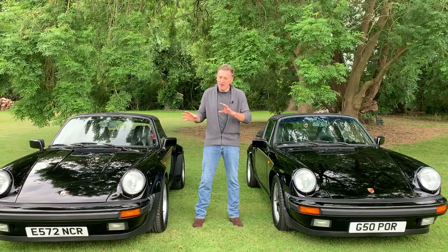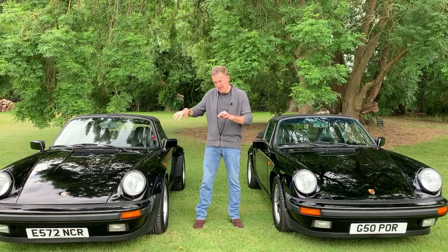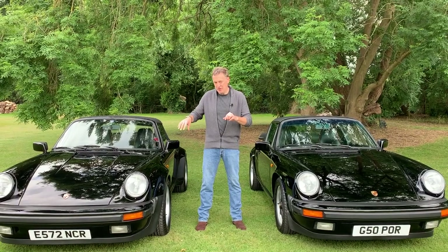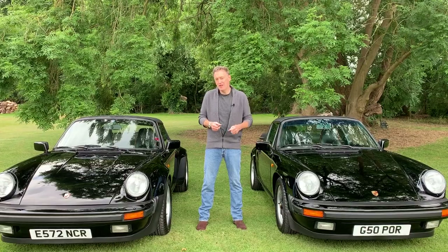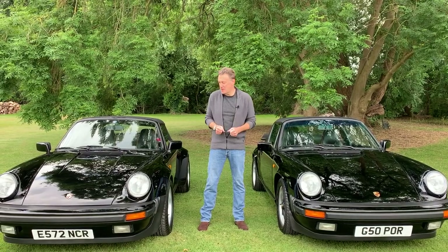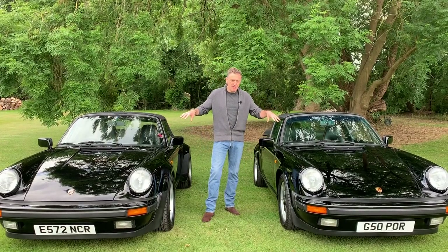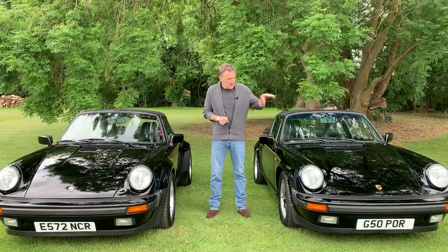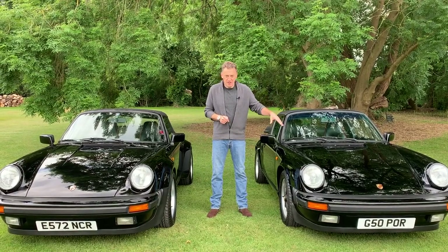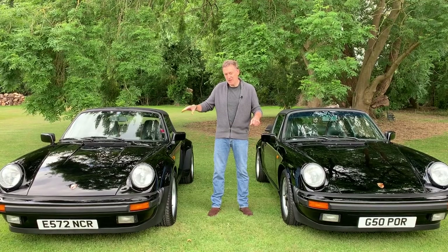So what I'm going to do — it's not a big long video this one — I'm just going to do a little potted history of the 3.2 Supersports, because it kind of follows on from the 964 Jubilee or 964 Celebration video. So what have you got here? These are essentially a pair of 3.2 Carreras of a very similar vintage. This is a normal 3.2 Carrera Targa, and this is a Supersport 3.2 Carrera Cabriolet.